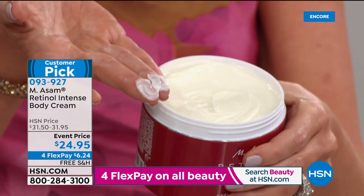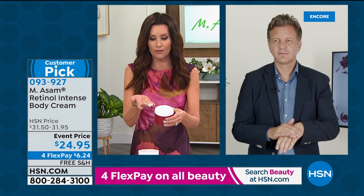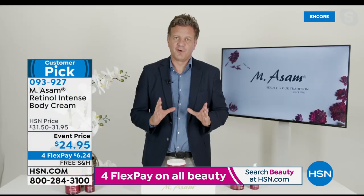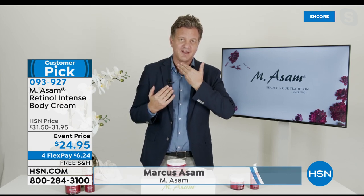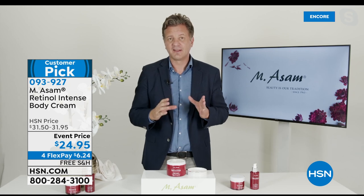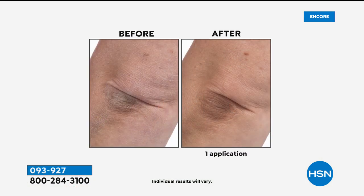Everybody loves this because they say: I had crepiness, I had wrinkling, I had discoloration all over, and now just by using a body cream I'm not seeing that anymore. Exactly — it's our number one firming cream for the body, neck downward. You can use it as a neck and decollete cream because it really fights the look of lines and wrinkles there. It fights the look of sagginess, it fights the look of dry skin on your elbows, knees, and feet. You have the most effective ingredient fighting all kinds of sagginess and wrinkles.